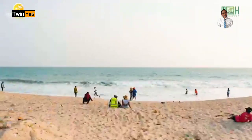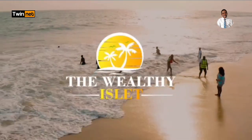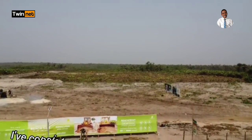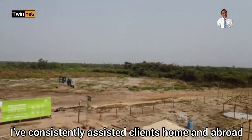For a start, this is a beachfront property. This property is called the Wealthy Islet Estate, located in Ekwakite, Abijo, Lagos, Nigeria. One of the things you don't know about this property is that it has a Certificate of Occupancy — C of O.